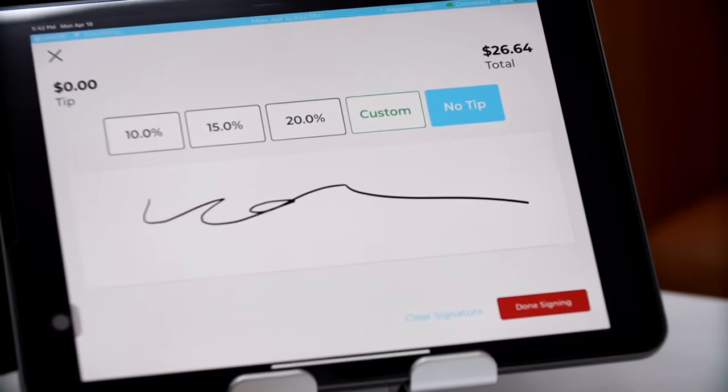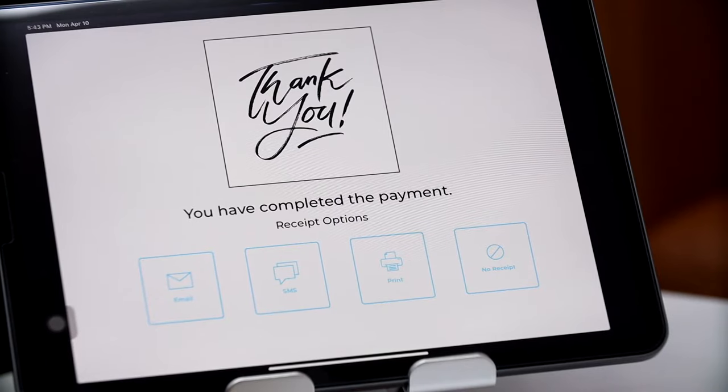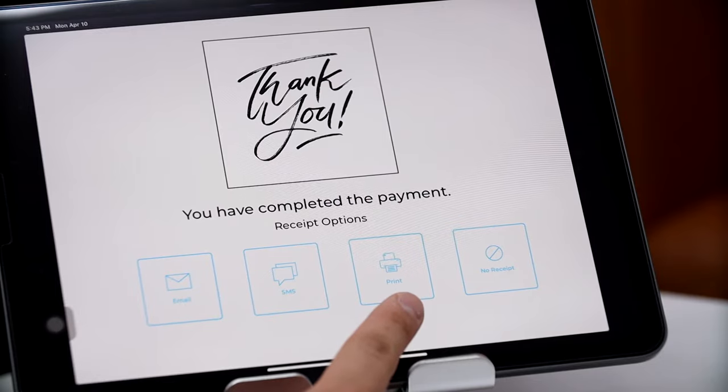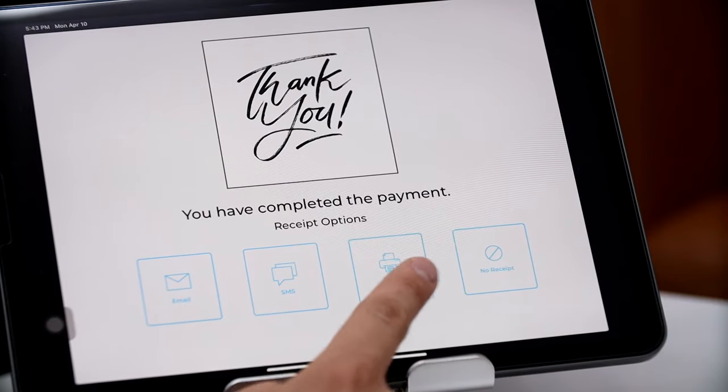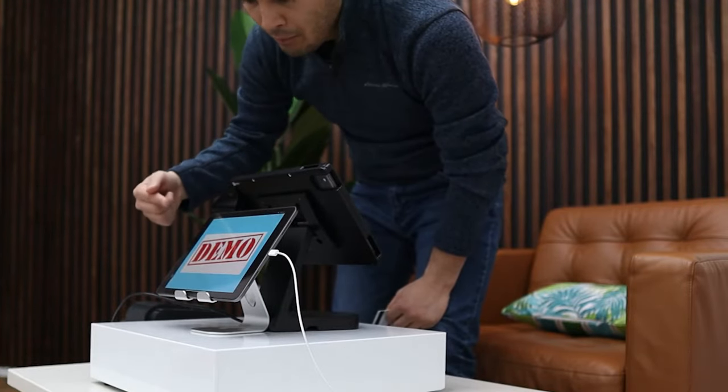Our customer has to sign on this side right here, and they choose if they want to tip or not. In this case, our customer does not want to tip, so we click done signing. Our customer can then choose to email the receipt, text themselves a receipt, print the receipt, or opt out of printing. I'm going to hit print to show you how the receipt looks.